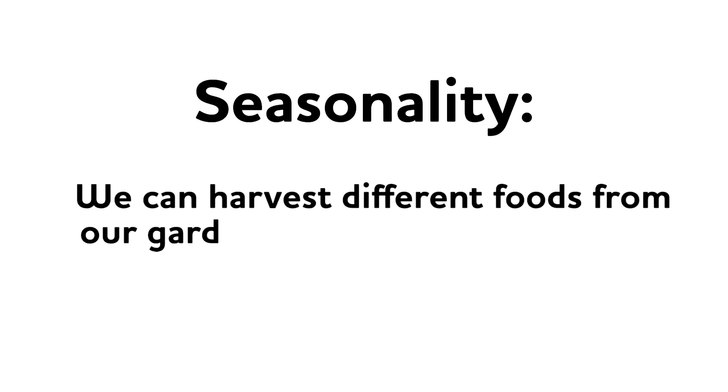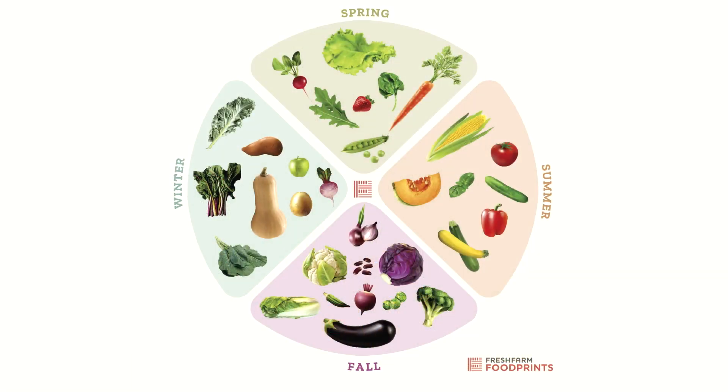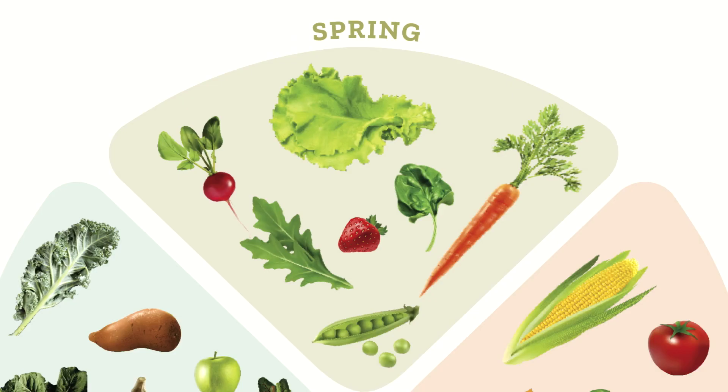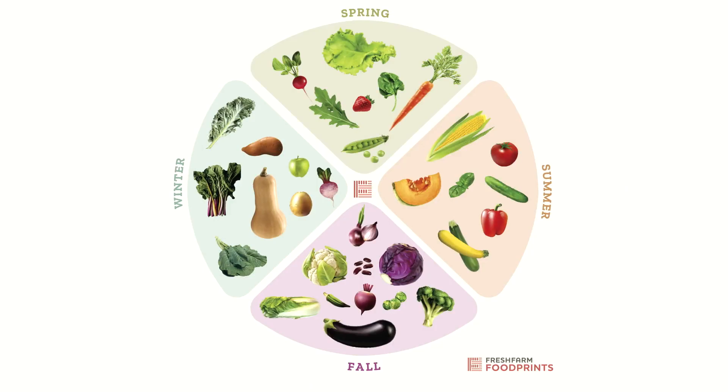Now that we have all this knowledge about what happens in our gardens during different seasons, it's time to mention one of my favorite garden science words: seasonality. Seasonality means that we can harvest or pick different fruits and vegetables during different seasons. There's a helpful tool we can use to show the best time of year to plant, grow, and harvest the many different fruits and vegetables that grow in our own neighborhood. It's called a seasonality chart. On the chart you can see the different seasons — spring, summer, fall, and winter — and the produce that grows in those seasons.